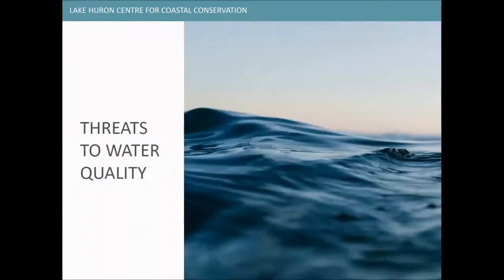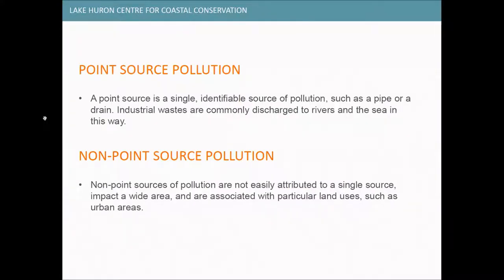Let's talk about some of the different threats to Great Lakes water quality. First, what are the different types of pollution? We have point source pollution and non-point source pollution. Point source pollution is a single identifiable source — like a pipe or drain, or industrial waste commonly discharged into rivers and the Great Lakes. Non-point source pollution is more difficult to attribute to a single source, impacts a wide area, and might be associated with a particular type of land use like urban areas or agriculture.